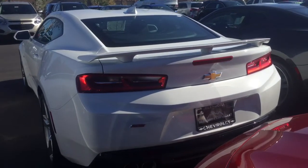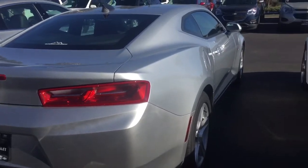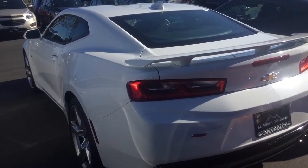There you go, Rezan. This one right here is an SS. We do have LTs, like I said. Go ahead and let us know what you're looking for specifically in your next Camaro. I am more than certain we have it here on our lot.